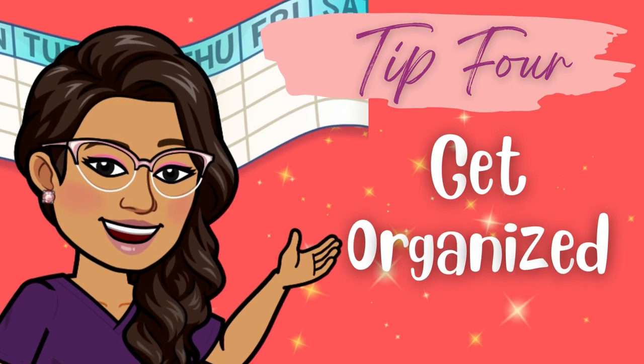Tip number four: get organized. If there is one skill that will get you through any year of a nursing program, it's organization. You can probably get away with winging it for a while, but over time it will catch up to you and you'll be completely overwhelmed if you haven't mastered the skill of organization. To get organized before a school year begins, you need to organize your time and begin to anticipate what the weeks ahead will look like as you juggle school, maybe part-time work, family, and your social life.